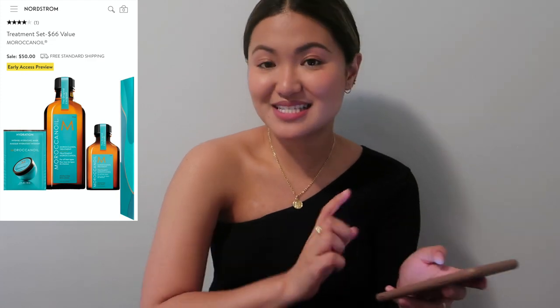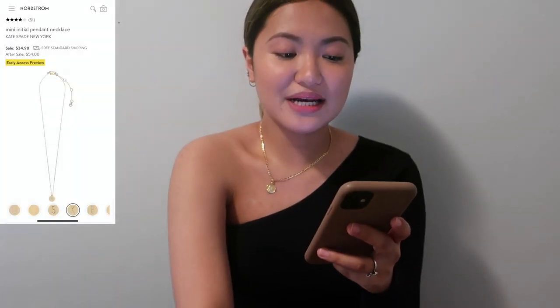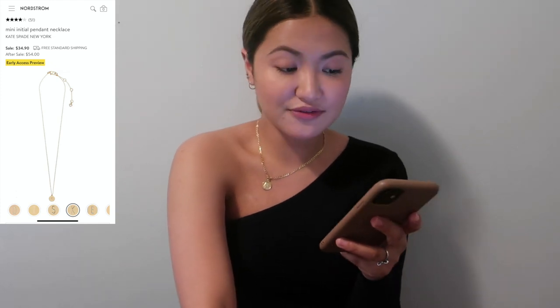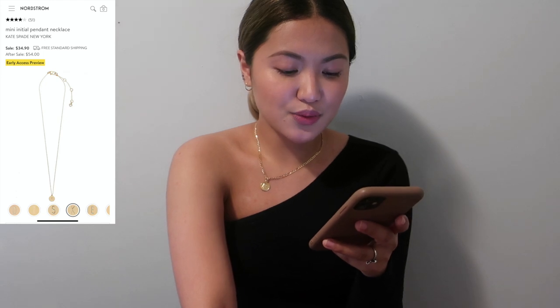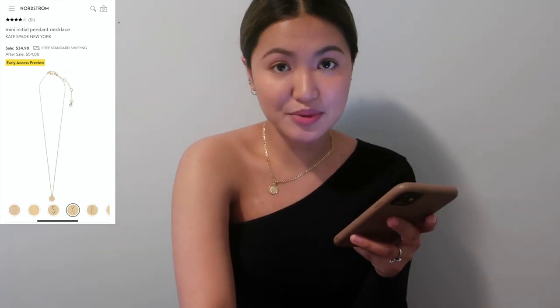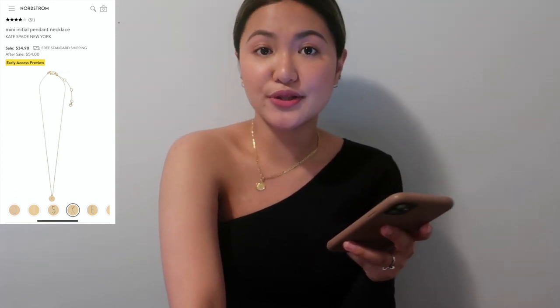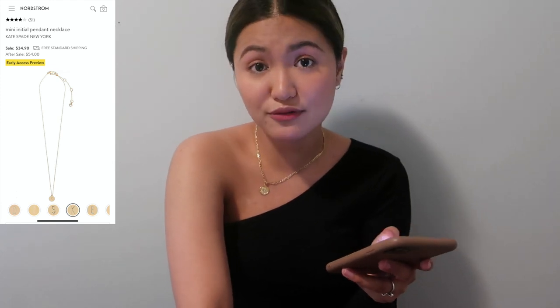Moving on to accessories. The first one is a mini initial pendant necklace from Kate Spade New York — a $54 value for $34.90. I'm thinking of getting different letters for different people to give as gifts. It's a nice little gift or stocking stuffer, since a lot of people shop the Anniversary Sale for the holidays.